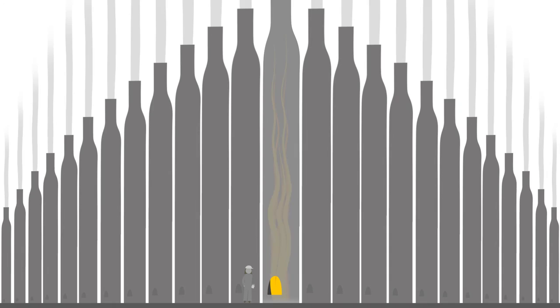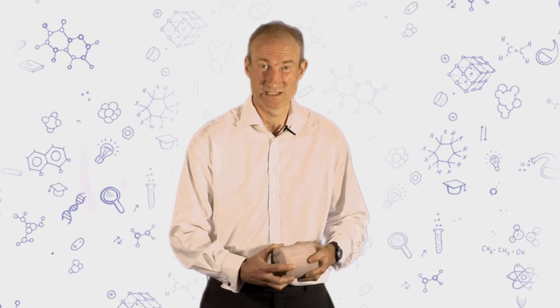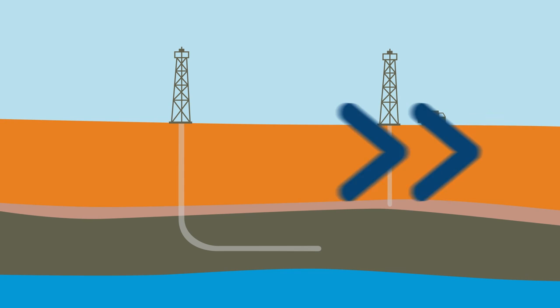I've got a piece of sandstone here — it's called a core. It comes from about a mile under the earth's surface, and this is the typical sort of rock that the oil and gas industries are involved in, as well as the water industries.